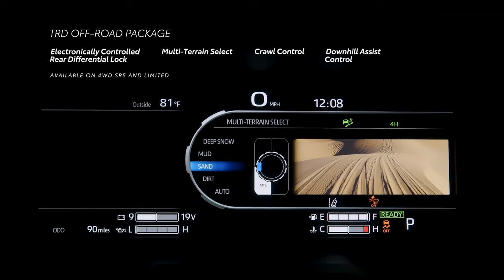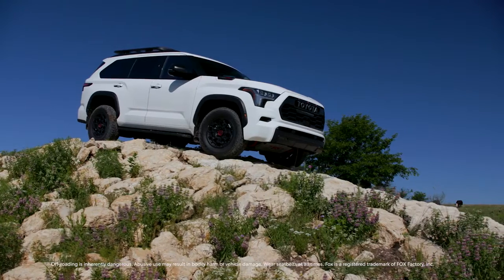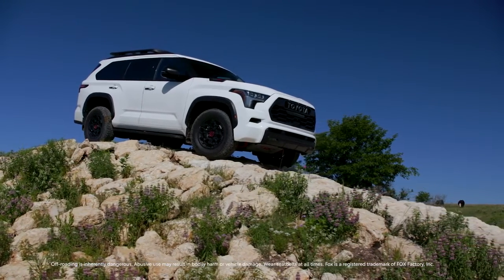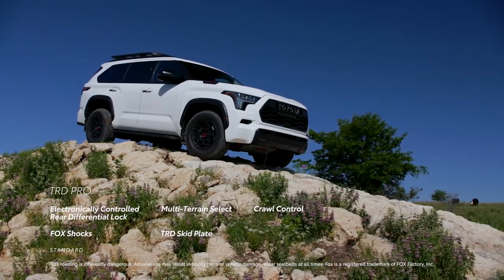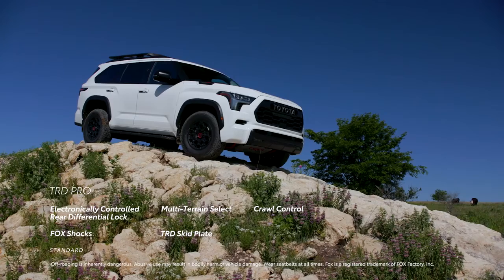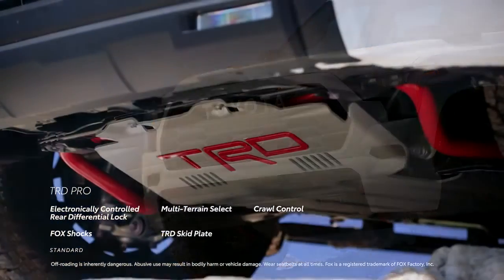Additional TRD Off-Road features include multi-terrain select, crawl control, and downhill assist control. Sequoia TRD Pro takes the TRD Off-Road package's great features and adds a wider stance, Fox shocks, hood vents, and a TRD skid plate.